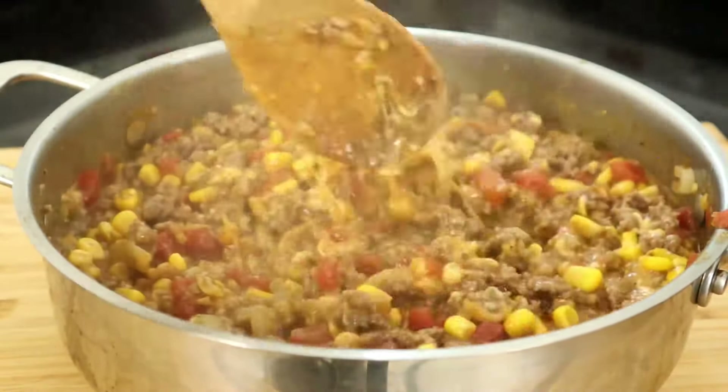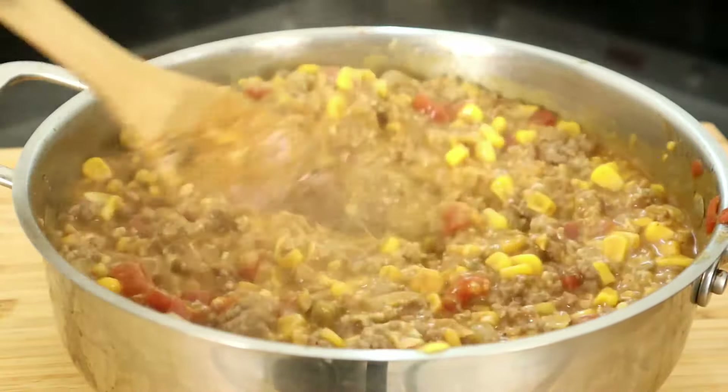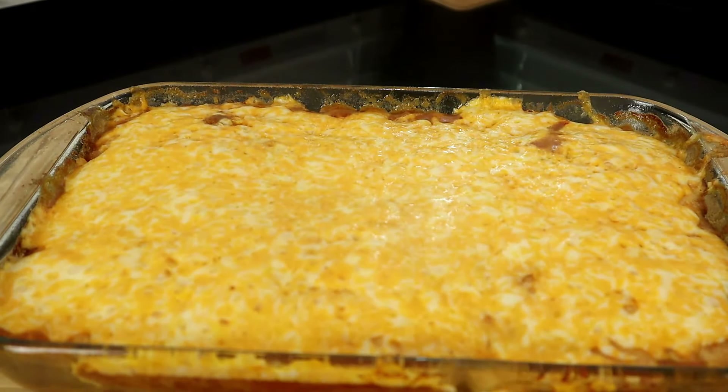It was a great everyday dinner, especially for busy cooks looking for a fuss-free meal. You could also customize this casserole and experiment with different types of cheese.